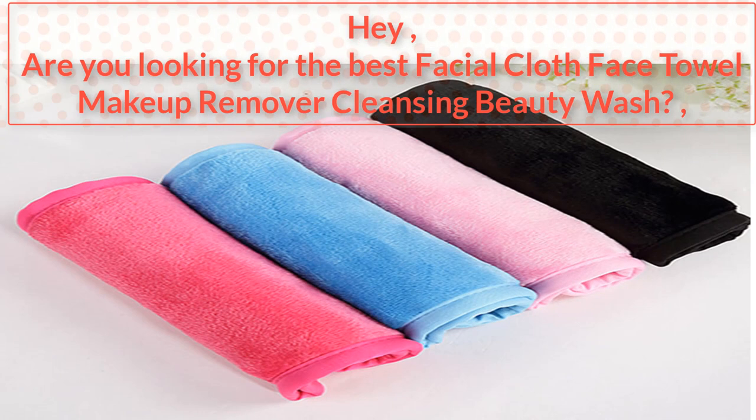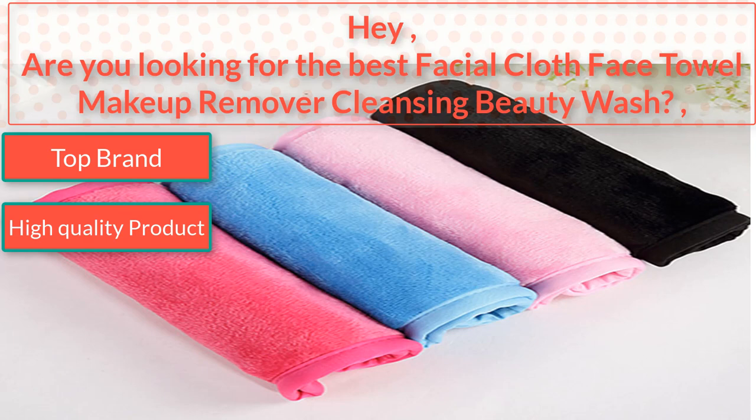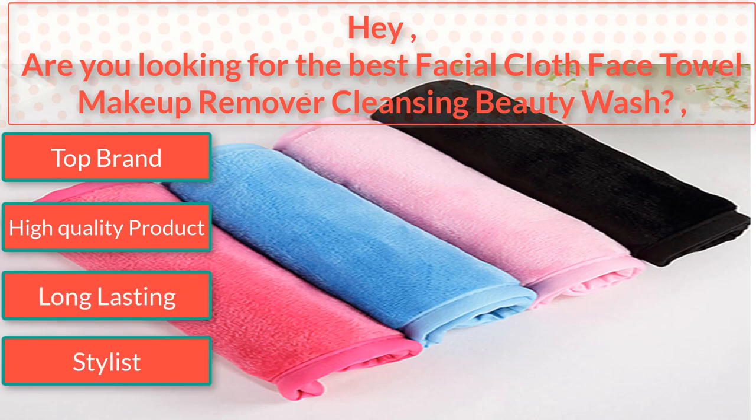Hey, are you looking for the best facial cloth face towel makeup remover cleansing beauty wash? I found the best facial cloth face towel makeup remover cleansing beauty wash — top brand, high quality product, long-lasting, stylish. So watch the video to the end.